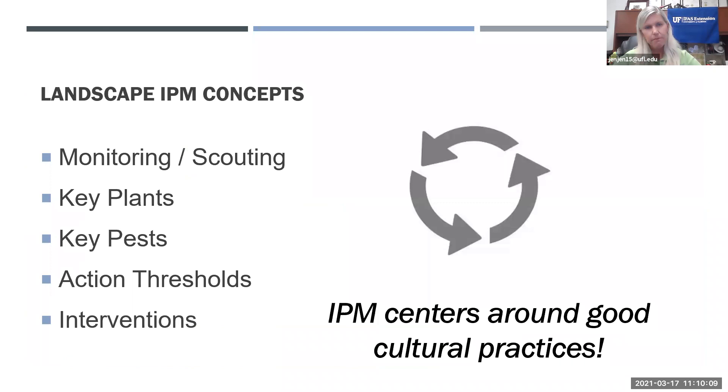With landscape integrated pest management, there are key concepts to discuss: monitoring and scouting for pests, identifying key pests and key plants, understanding action thresholds, and then interventions or control — how we actually control the pests that come into our landscape.